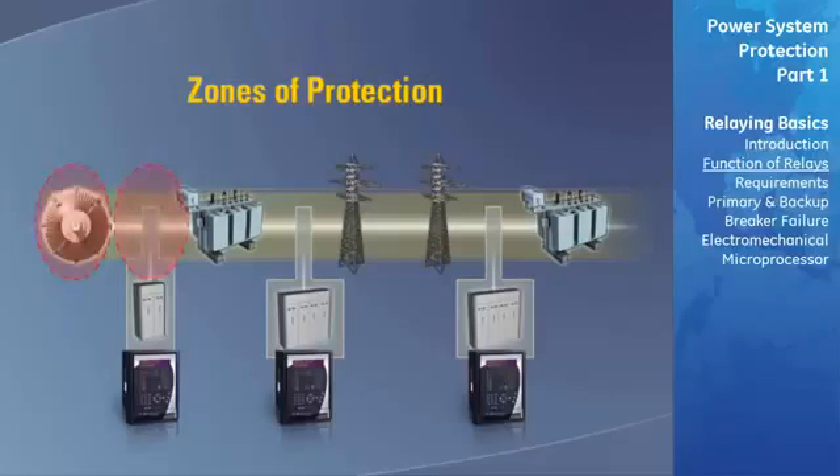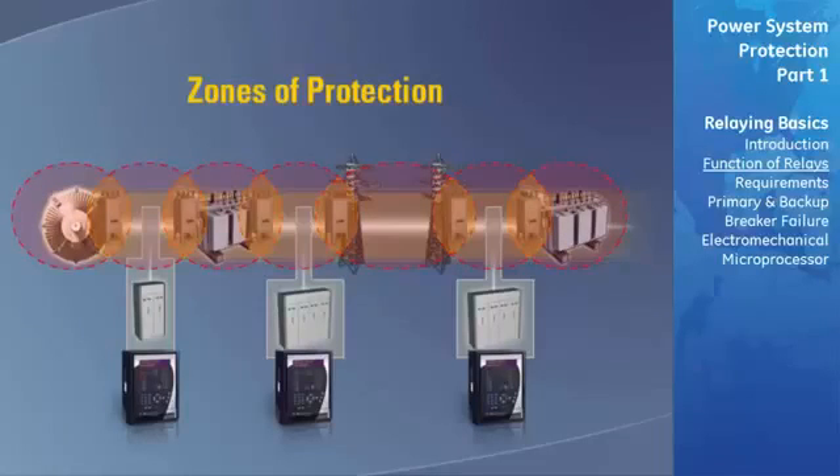If two zones did not overlap and a fault occurred at the boundaries of these zones, it is possible that no relays would be tripped. For failures within the overlap area, more breakers will be tripped than needed to disconnect the faulty element. However, the overlap areas are relatively small and the probability of failure in this region is very low. Therefore, the tripping of too many breakers for a fault in the overlap area will be infrequent.